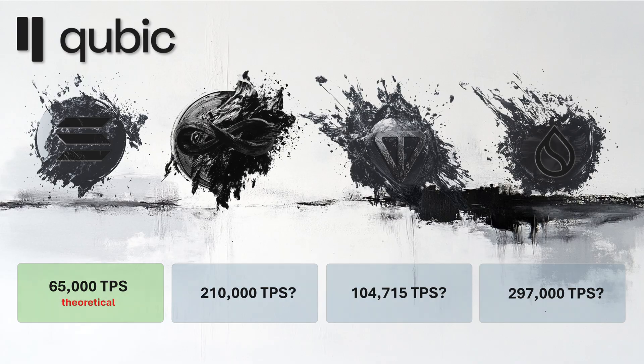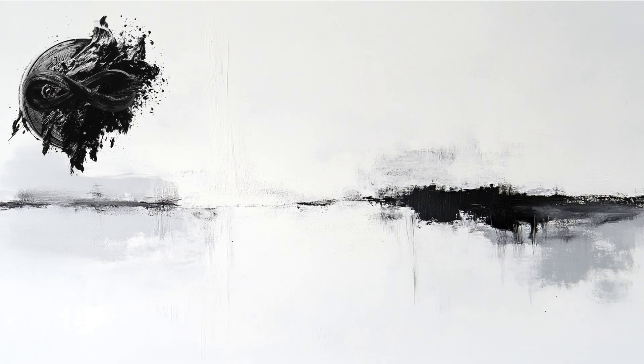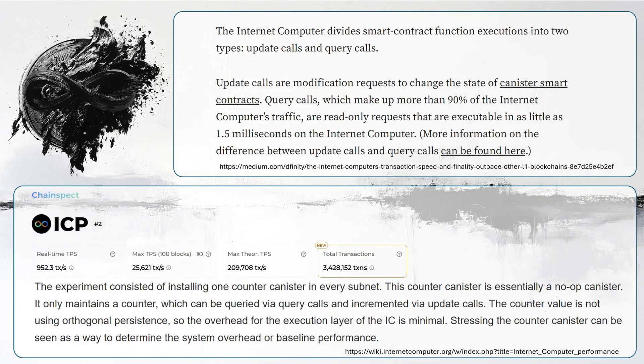Let's have a quick look at ICP, the Internet Computer, which claims a maximum throughput of 210,000 transactions per second. They tested max throughput using query calls — a read-only retrieval of information that does not change the state of the blockchain and does not require consensus. That is not a valid comparison, and that number is irrelevant. The actual maximum throughput of update calls, which change the state of the ledger, was 26,000 transactions per second, performed by ChainSpec. They built a tiny, super simple smart contract that just counts up, then slammed it with a huge number of add-one requests — a many-to-one sort of test.